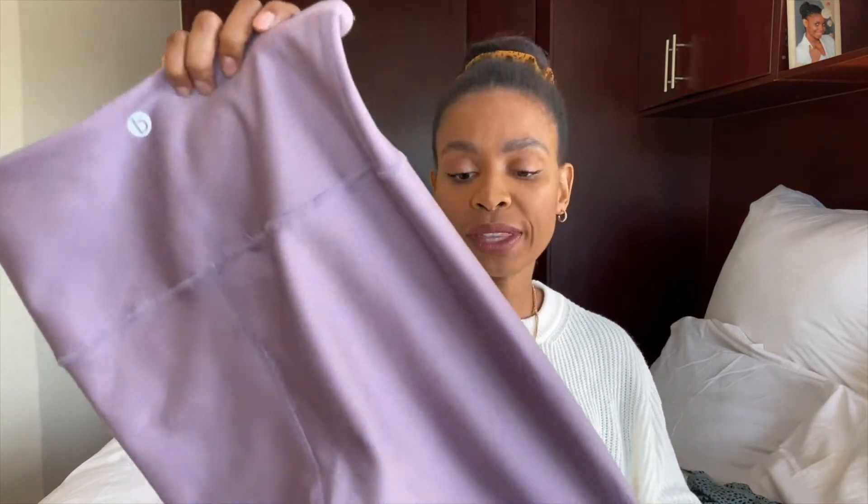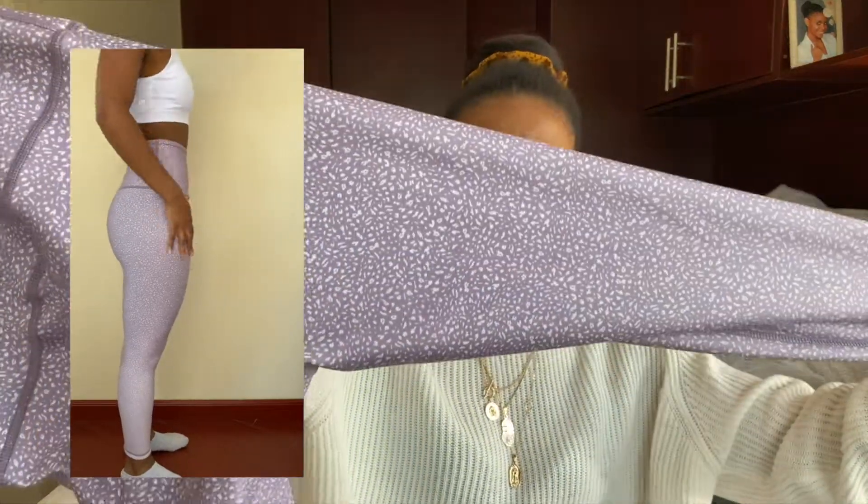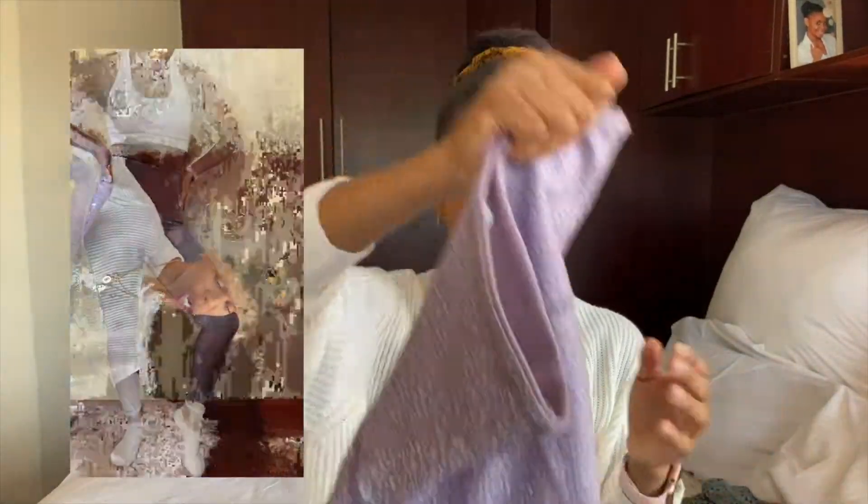Moving on to the second pair — these I actually bought in store, not online. I absolutely love this color; it's a purple lavender lilac. One thing I love about all the Cotton On pants is the softness. This pair is a little thicker than the first, making it more of a winter-style pant. I also didn't realize when I bought them that they're reversible — so if you're into patterns they've got different colors like navy blue.